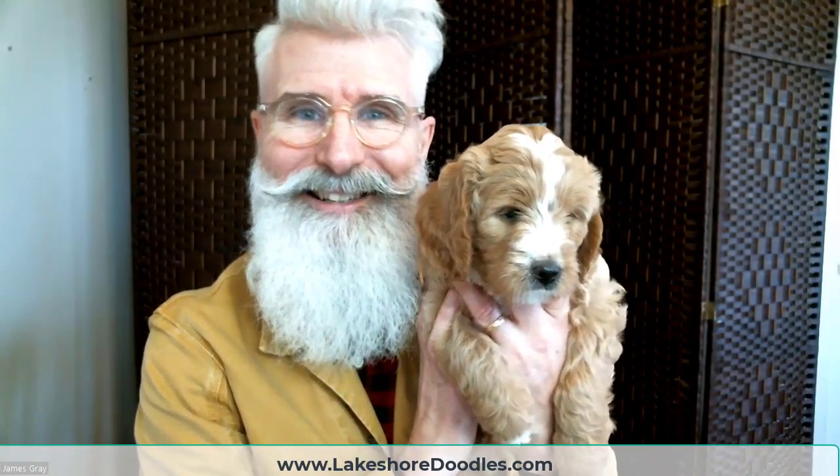Hi, this is Tim Gray. I'm the owner of Lakeshore Doodles, and this little lady is a puppy from Willow and Ziggy's litter, and I wanted to get you a look at her.